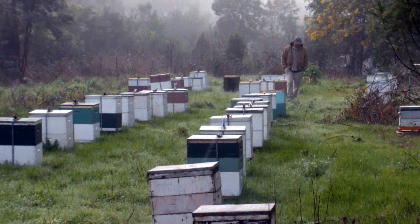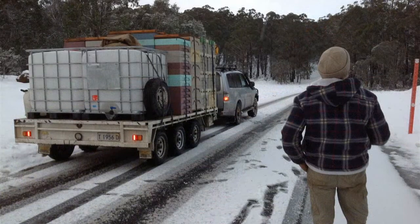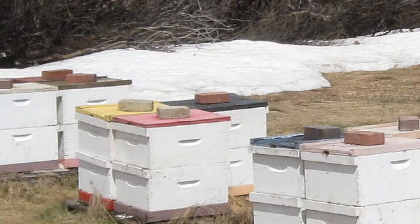Australia is unique in that honey flows can occur in winter. Some beekeepers overwinter colonies in cold areas where the bees get no rewards, leaving sufficient honey for the bees to survive winter and hibernate.